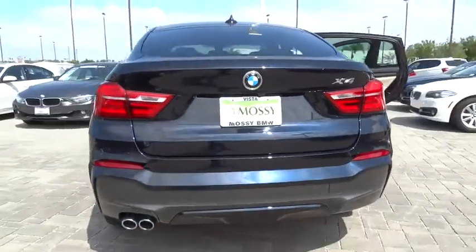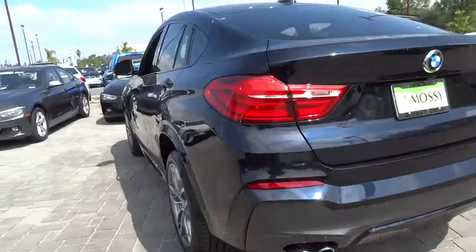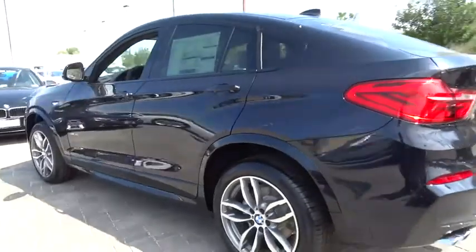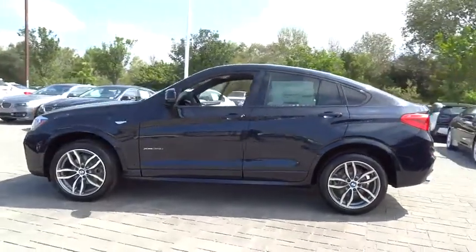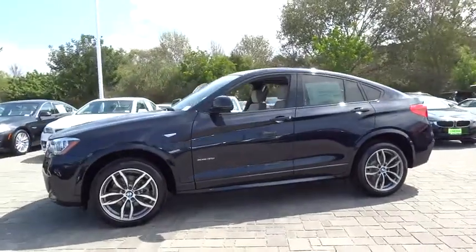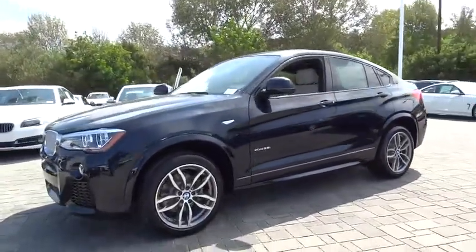2016 BMW X4. The BMW X4 provides excellent handling and comes standard with all-wheel drive. The X4 has an attractive interior which is outfitted with extremely high-end materials.